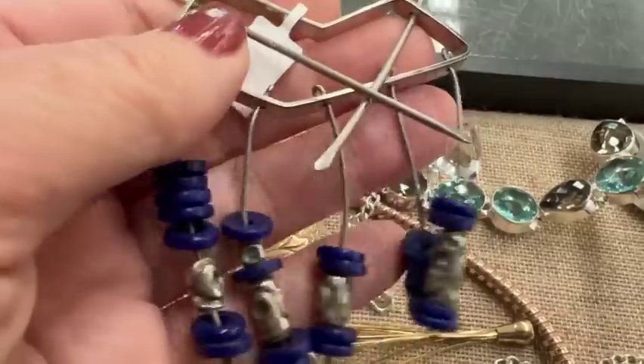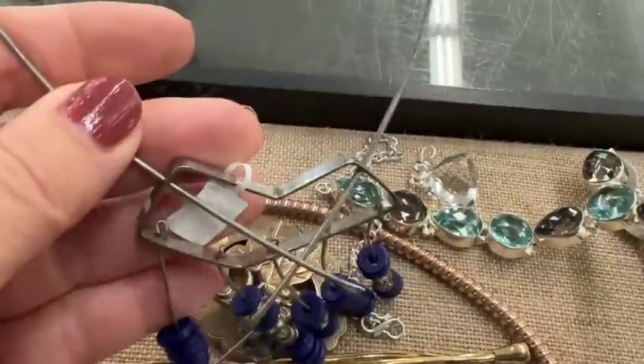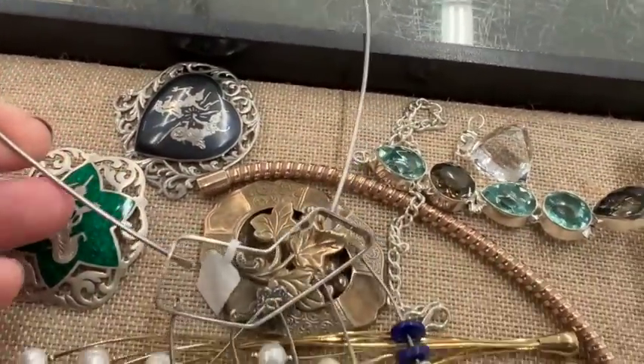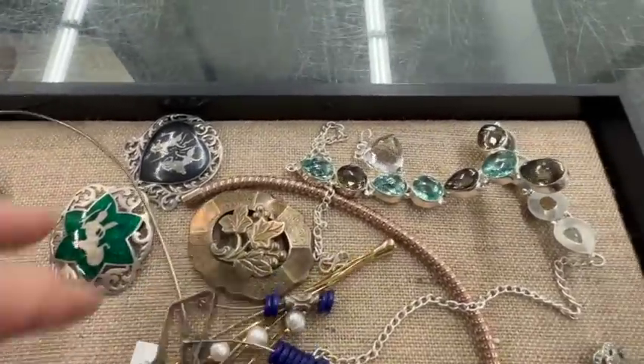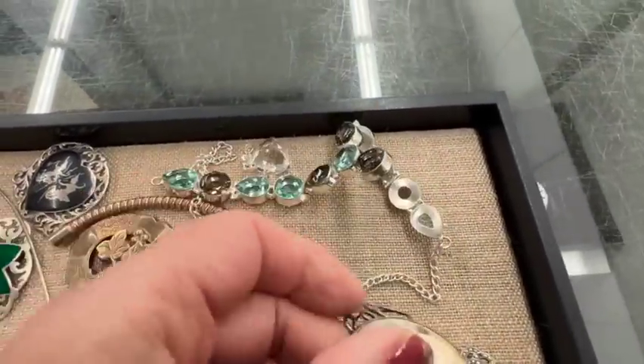That's a cool necklace. Somebody was asking $60 for that in their shop. I liked it, but I didn't think I could make a ton of money.